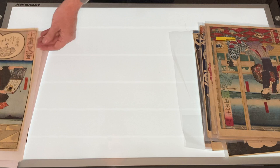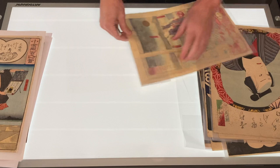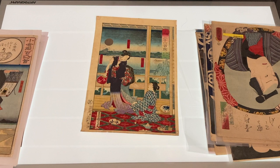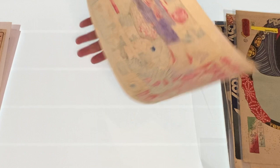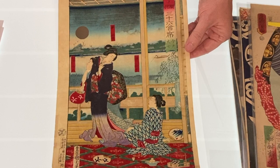Next is a print from a series I'm collecting called 36 Modern Restaurants by Kunichika. This restaurant is Imado Daeshichi, and this restaurant had a great view of the Sumida River. The print was done in 1878. The margins are great and it hasn't been backed. You can see all the wonderful prints I have from this series on my website.